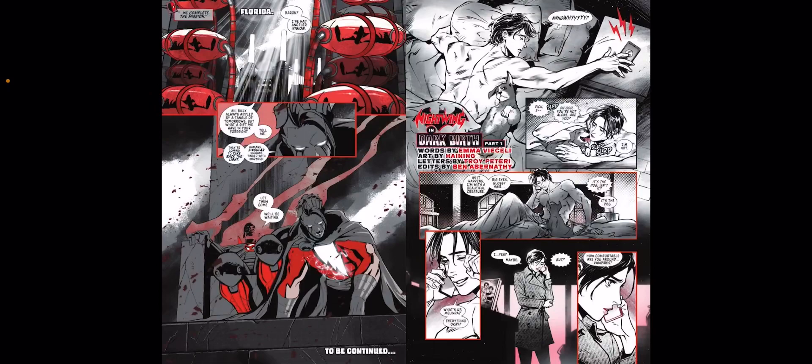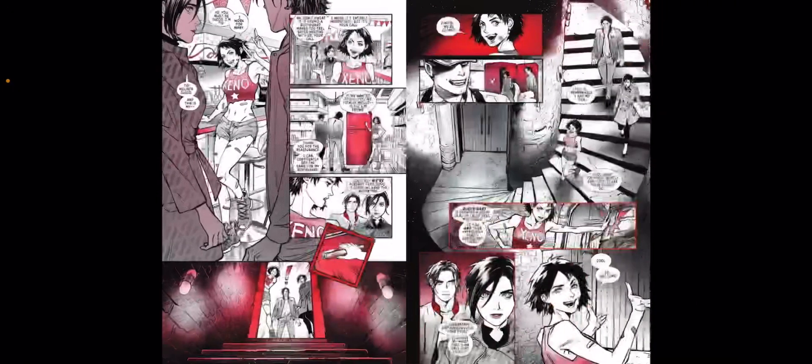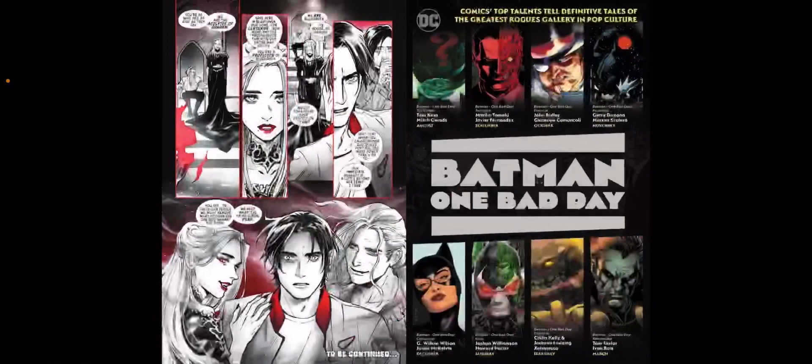In the backup storyline called Nightwing in Dark Birth Part One, words by Emma Viseal. It's also black and white, but the art looks a little bit stronger this time around. It tells the story of how Dick Grayson is going to become the Vampire King. We've got his sister Melinda Zuko, which you'll know from the Nightwing book, and he's also got Bitewing there as well. Basically there are all these vampires in secret areas of Blüdhaven and they're going to have to find a means to stop them.